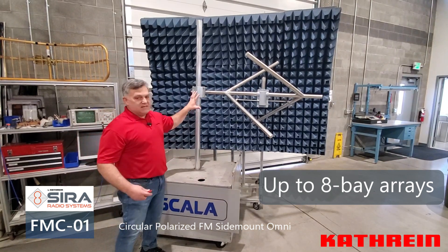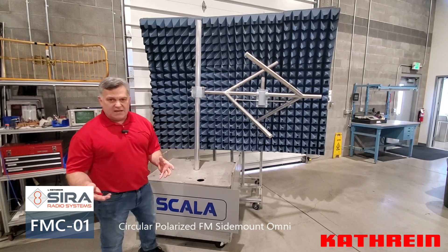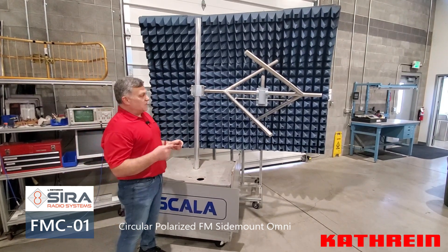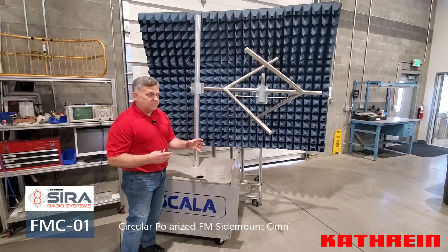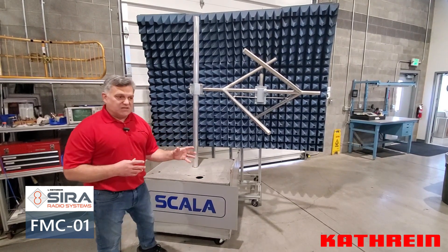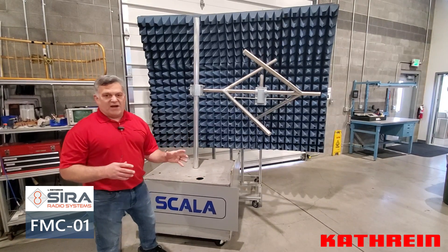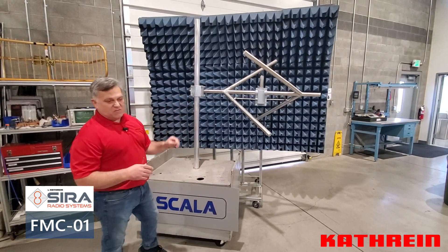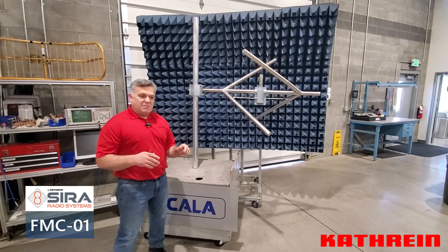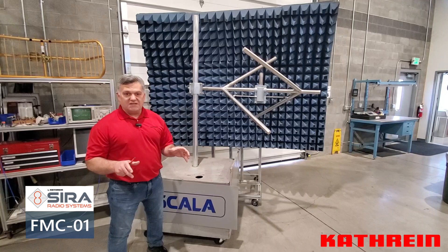We've seen that the two-bay option is very popular — it gets you up around unity gain, makes it a lot easier on the transmitter price point, though it does add some cost to the antenna portion. We have put together a package to make that two-bay configuration even more practical for our low power FM broadcasters.